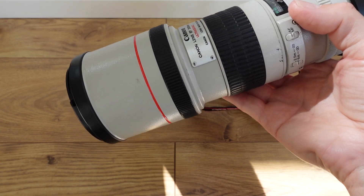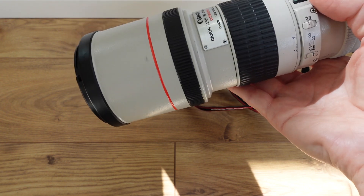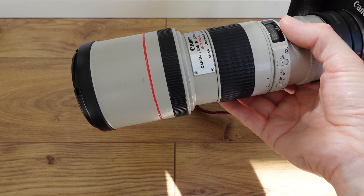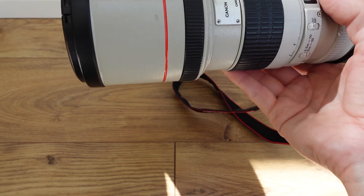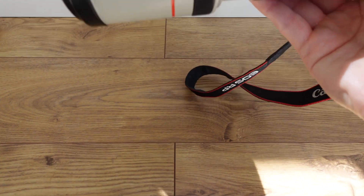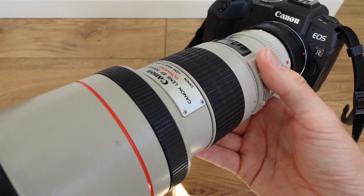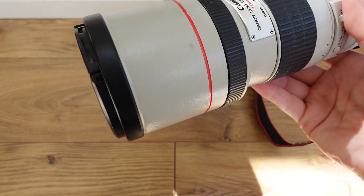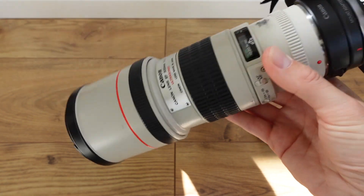Frames per second is not everything. A lot of mirrorless cameras can do 20, 30, even 60 frames per second, and while that's amazing, there are times in wildlife photography when you simply don't need that. This camera is five frames per second and it suits me perfectly for slow-moving animals and perch shots. Don't feel like you have to get the latest camera. If you can't get your shot with 10 frames per second, you just need to practice.